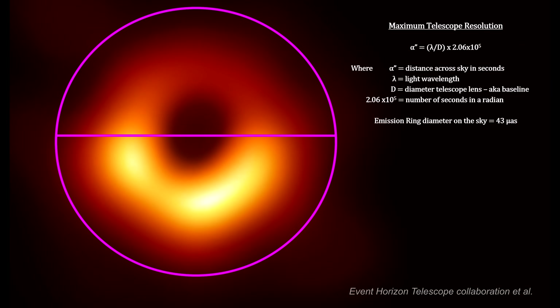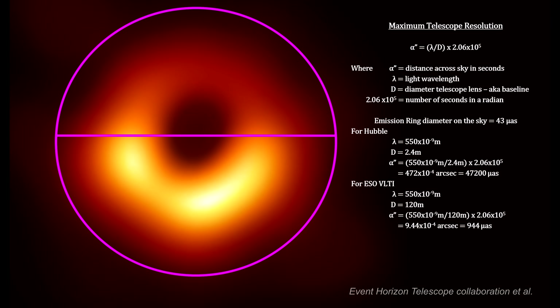The diameter of the M87 black hole emission ring, 54.8 million light-years away, is 43 millionths of an arc second. The resolving power of a telescope is the smallest angular distance between two objects that can be seen as separate. A telescope's resolving power is limited by its baseline — the diameter of its lens. The 2.4-meter Hubble Space Telescope has the resolving power to see down close to 50 milli-arcseconds. The M87 black hole is over a thousand times too small for Hubble to see. The 120-meter ESO-VLTI used to study SAG-A* has the resolving power to see down to one milli-arcsecond. The M87 black hole is almost 22 times too small for ESO-VLTI to see.